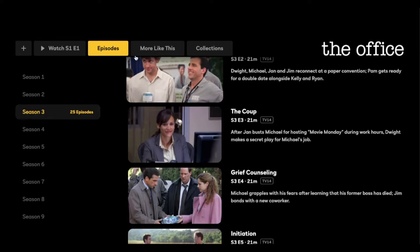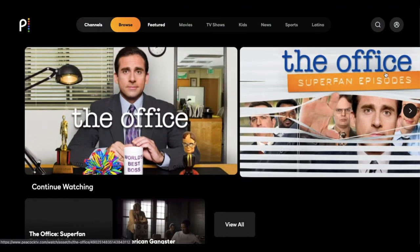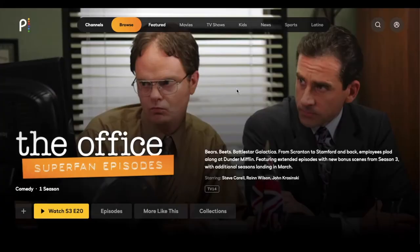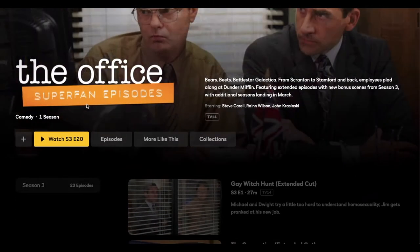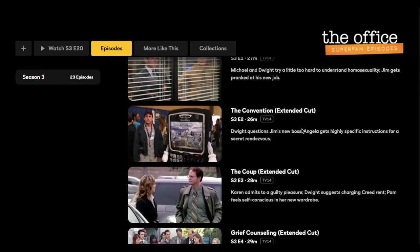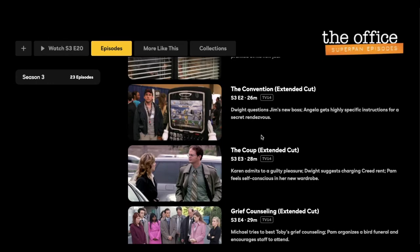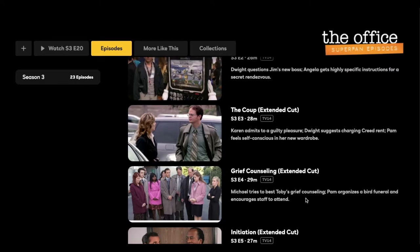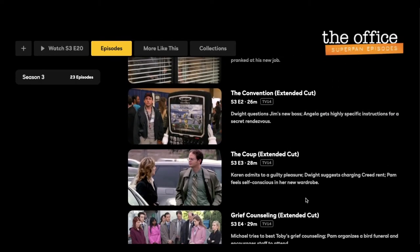Peacock did something pretty interesting. If I come back to the home screen, what they did is they added these super fan episodes, and this is where I think this specific content is worth it for Office fans. These are super fan episodes where they've added previously unseen content to each episode. Looking at season three, if I scroll down, you can see that a few minutes have been added to each episode — in fact, up to almost 10 minutes for some of them. That's 10 minutes of scenes that you haven't seen. We've been watching through these and it's actually a lot of fun. It's your normal content, but every once in a while throughout the episode, you get more that just starts showing up, usually in about 30-second periods at a time.